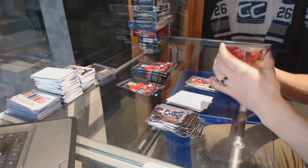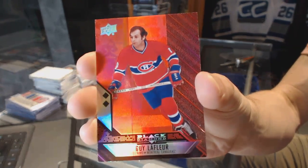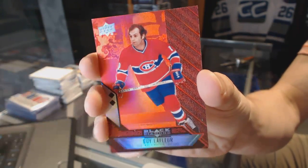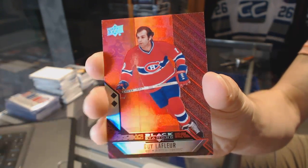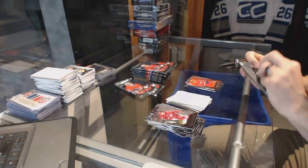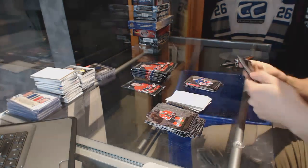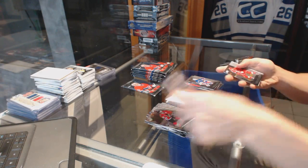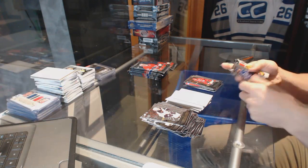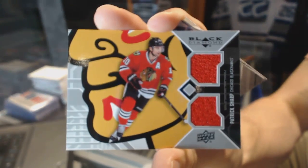We've got a double diamond ruby, number 42 of 50, for the Montreal Canadiens — Guy Lafleur. Double diamond for the Rangers — Mike Richter. Triple diamond for the Hurricanes — Ron Francis. Dual jersey for the Chicago Blackhawks — Patrick Sharp.